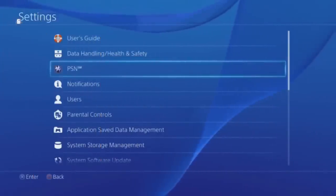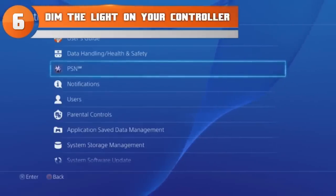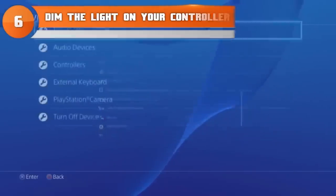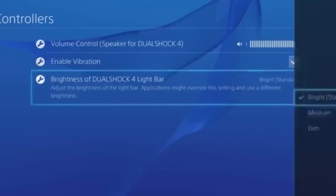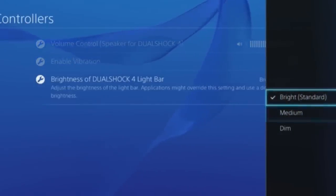At number six: you can actually dim the light on your controller. The DualShock 4 has become known for the big blue light on its front side, but that light eats up your battery pretty quickly. If you want your controller to last longer, go into your settings and dim the light — it'll keep it running longer without fully sacrificing that nice blue glow.